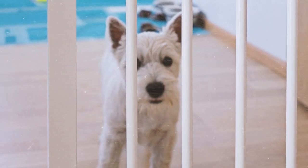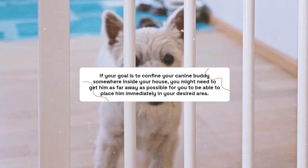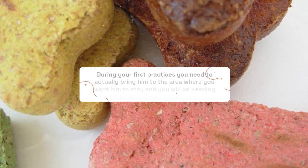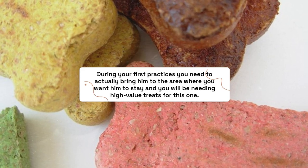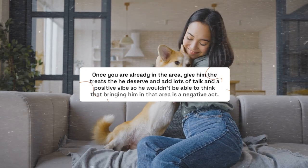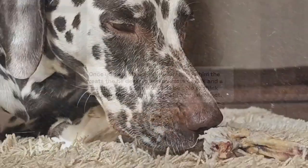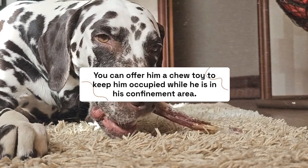Step 3: Confine your dog. If your goal is to confine your canine buddy somewhere inside your house, get him as far away as possible so you can place him immediately in your desired area. During your first practices, actually bring him to the area where you want him to stay, and use high value treats. Once you are in the area, give him his treats and add lots of talk and positive energy so he doesn't associate being brought there with something negative. You can offer him a chew toy to keep him occupied while he is in his confinement area.